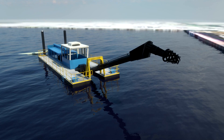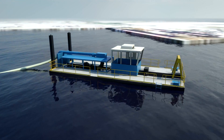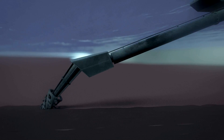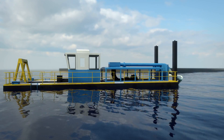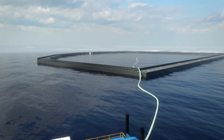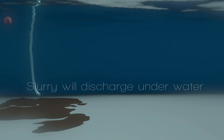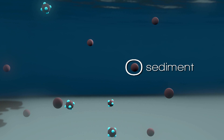The dredging will be conducted using a hydraulic dredge. This dredge uses a cutter head to loosen contaminated sediments and create a sediment-water slurry, which is then pumped through a large pipeline into the ECF. To reduce air emissions, the slurry will flow through the pipeline and discharge underwater directly into the ECF.